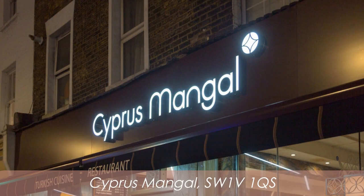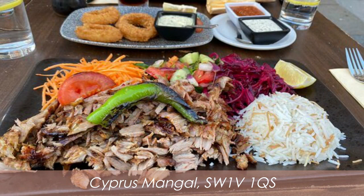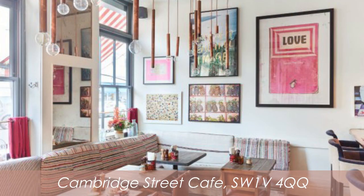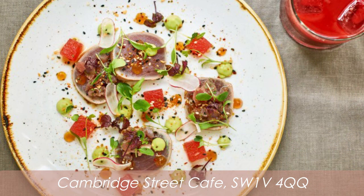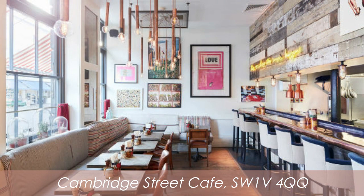If you prefer a more diverse range of dishes, you can check out London's best Greek Cypriot restaurant, Cyprus Mangal, offering mezze dishes you'll love. For all-day dining, cocktails, coffee, and incredible surroundings, you must visit the ever-popular Cambridge Street Cafe. Expect quirky interiors and artistic flourishes, as this Pimlico favorite is designed by the Artist's Residence group.